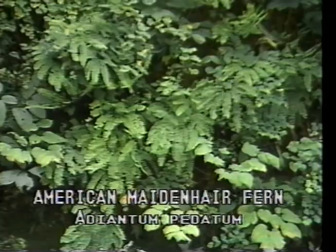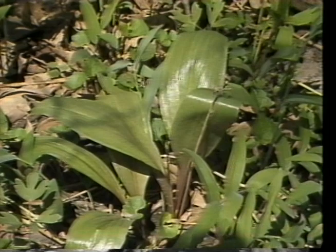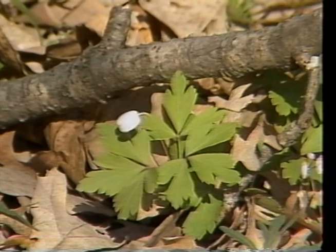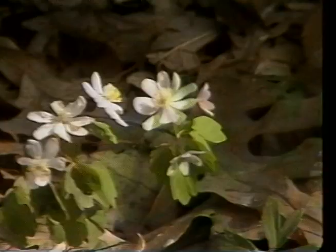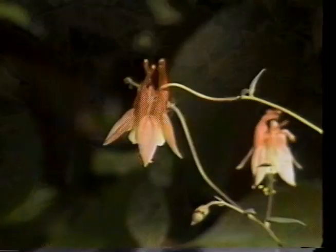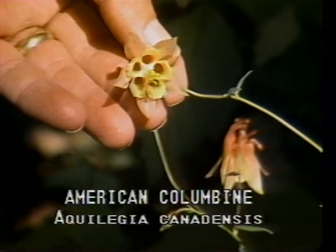It's time now for a review. First was American maidenhair fern, or Adiantum pedatum, with circular fronds. Wild leek, or Allium tricotium, with a strong onion odor. American wood anemone, or Anemone quinquefolia, with a solitary flower. Rue anemone, or Anemonella thalictroides, with flower clusters. And American columbine, or Aquilegia canadensis, with a red and yellow bell flower.